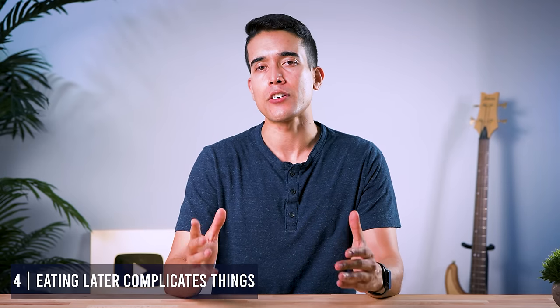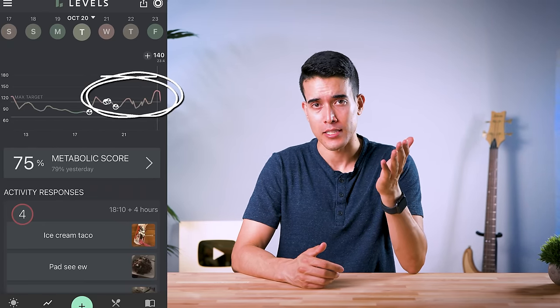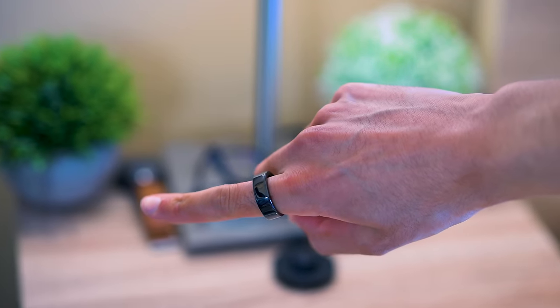Number four is that eating later actually complicates things. Eating the exact same meal at either 6 p.m. or 10 p.m. will have two very different effects on both your blood sugar and your sleep. Why? Melatonin — the sleep hormone — is released by your pineal gland and rises at night signaling bedtime. It also inhibits insulin secretion by binding on receptors on the pancreas. I didn't realize how big of an effect this was until I spiked to around 200 after a late-night meal while traveling. This hyperglycemia and reactive hypoglycemia wreaks havoc on your sleep, which I've been able to quantify using the Oura Ring — tracking HRV, resting heart rate, sleep zones, and temperature.